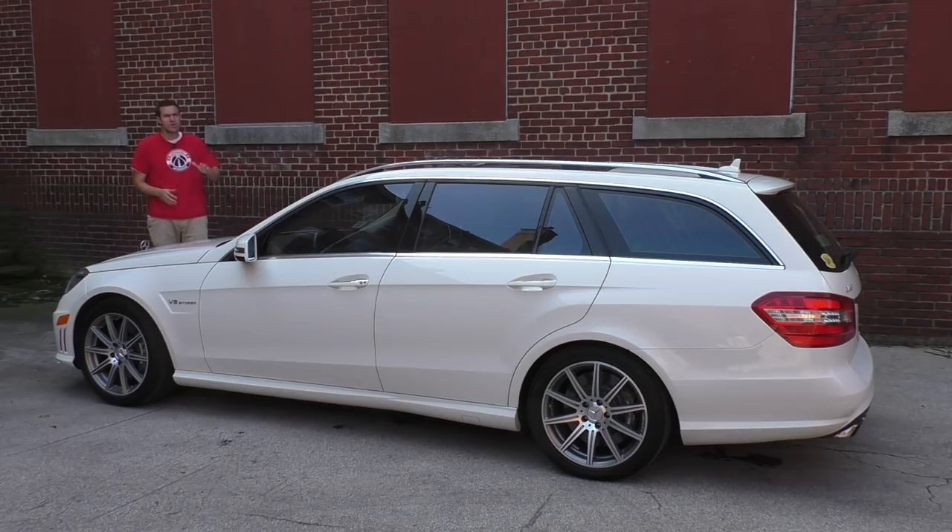A few of you pointed out that a couple years ago I reviewed a brand new AMG wagon and said I would never buy one. But keep in mind I was talking about a brand new model with a price tag around $100,000. It's a very different story when you can pick one up for around $48,000 with three years of unlimited mileage bumper-to-bumper Mercedes-Benz warranty.